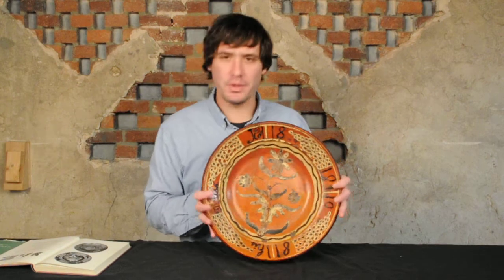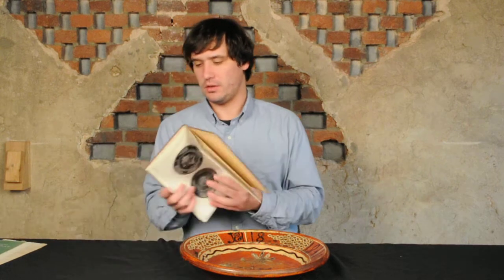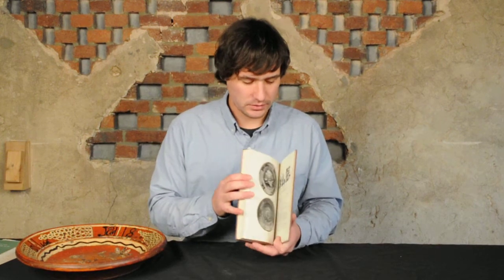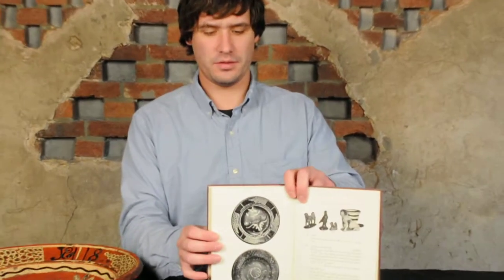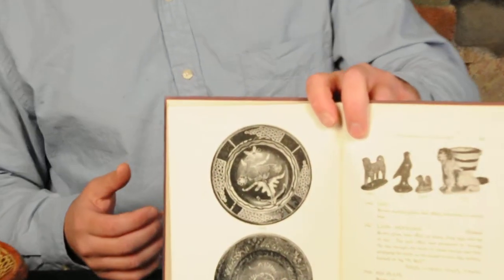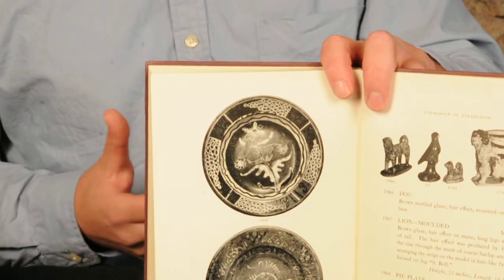One of the interesting things about this piece is it actually has great documentation in 'Shenandoah Pottery,' the book from 1929 by Alvin Rice and John Stout. You can see it is actually pictured in here, so it is very interesting to have a piece that is documented in a book that is an antique of itself.